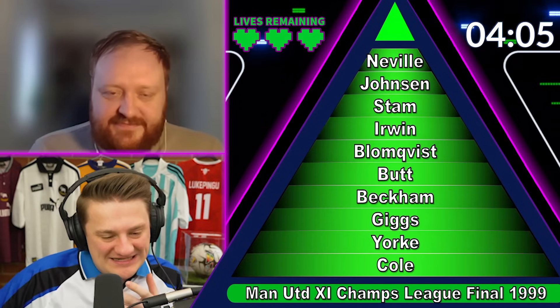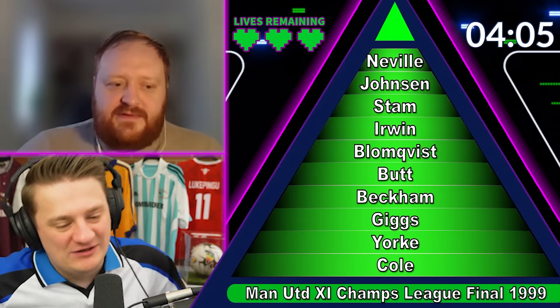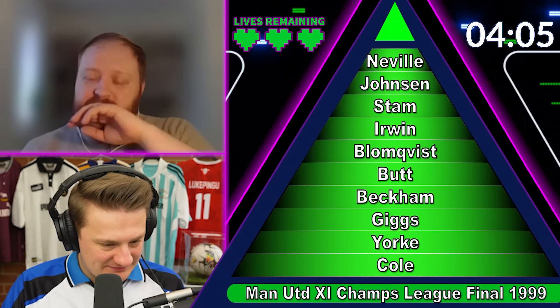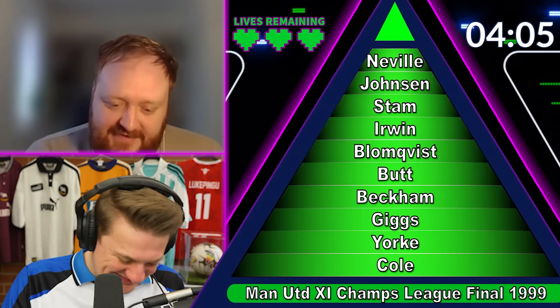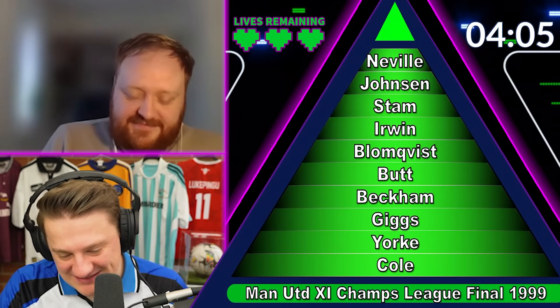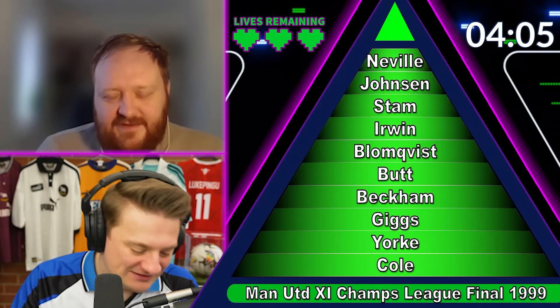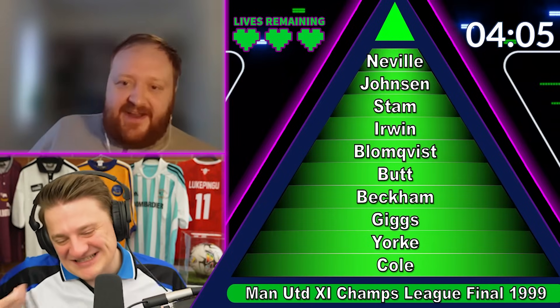I thought Blomqvist and Johnson were the tricky ones, but obviously you know your stuff. Starting 11s for United games — that's like my little autism. And then obviously Sheringham and Solskjaer off the bench to get the winners in the dying moments. One of the best finals. Up there with the Istanbul 3-3 with Liverpool, of course. As a neutral, but yeah, very nice.